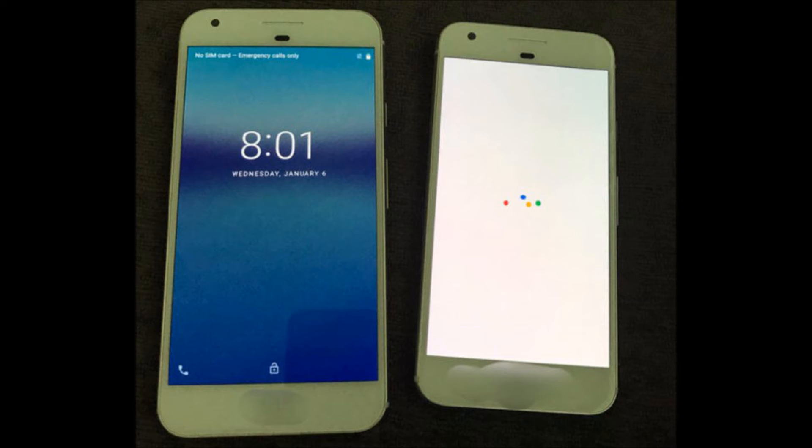As far as the build, they say it's supposed to be an aluminum build, which is really nice. Because when they released the Nexus 6P, it had a real nice aluminum build on it — premium feel.